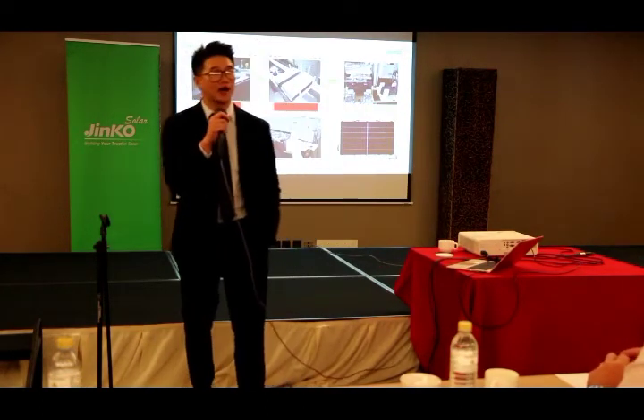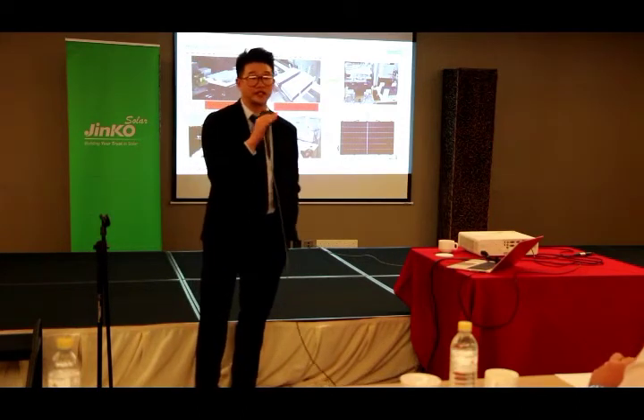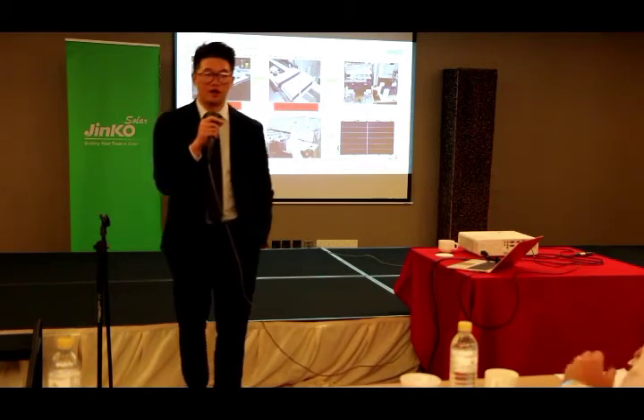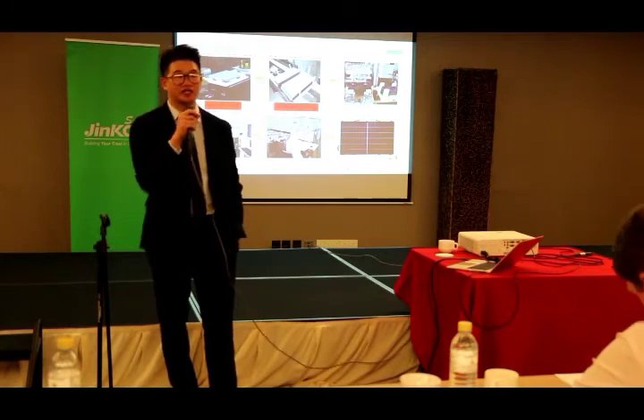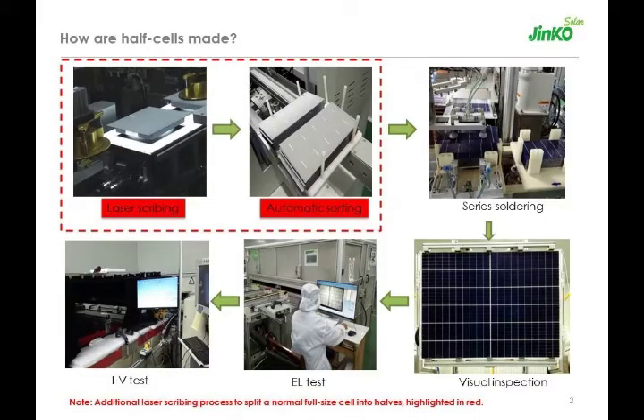Many people are concerned about the reliability of half-cell, so let's discuss how half-cells are made. When you have a 6-inch solar cell — a full piece of square silicon wafer — what half-cell technology does is flip the cell to its backside, expose the backside to the laser, and use an infrared laser to cut the solar cell in half and snap it. There is no mechanical damage and no electrical damage. You simply split the cell in half — there is no additional process.